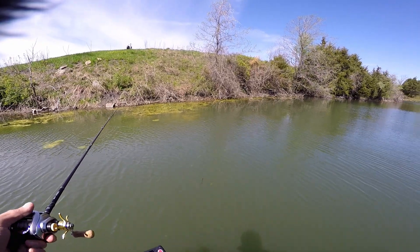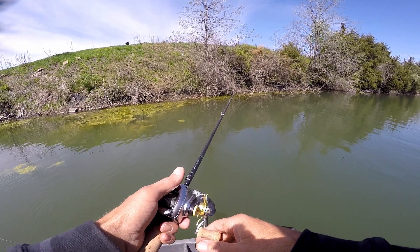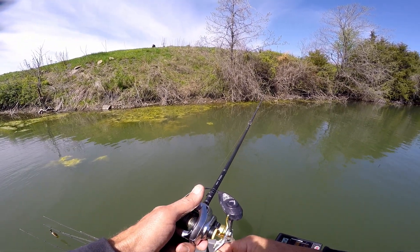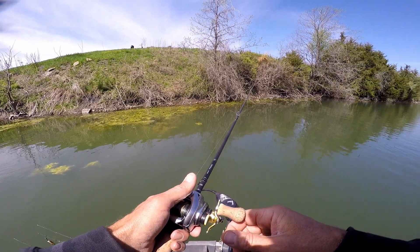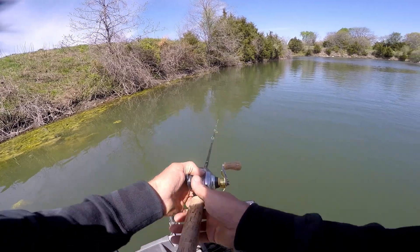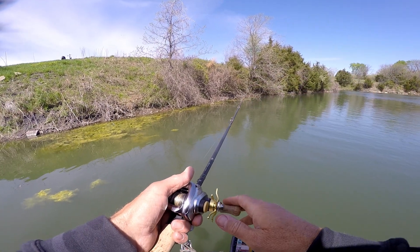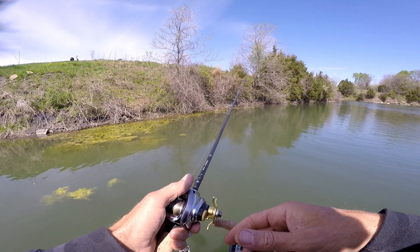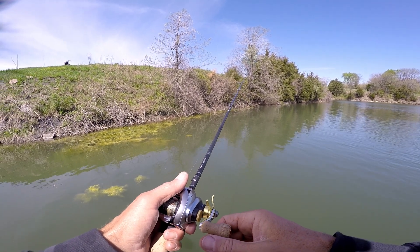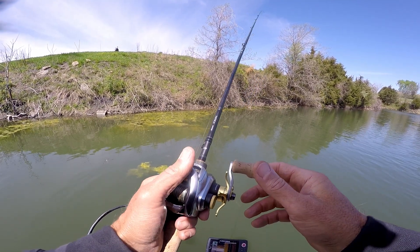I've got one SD card left and two batteries left to get a video together for you guys today. If it's anything like what happens with me and Charles, about the time everything goes dead we'll get on another little tear of fish and you guys will miss all that. So I might try to wrap up the video early. The GoPro battery lasts forever on standby — I can just hit the button on the GoPro 4 Silver and it starts recording right off the bat.